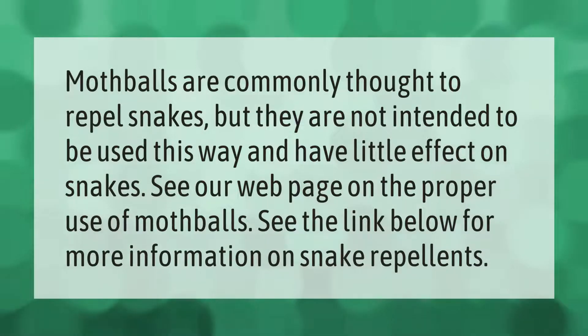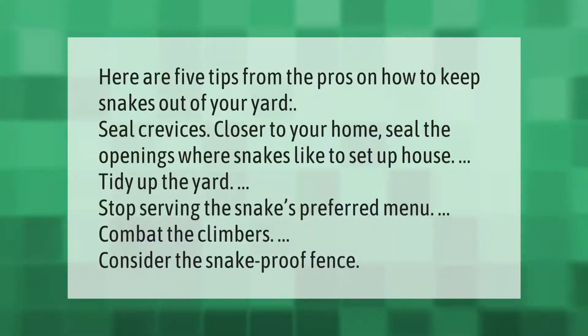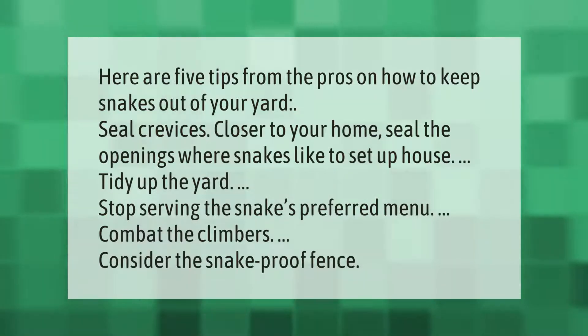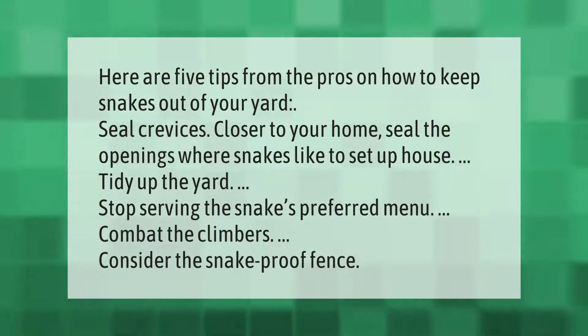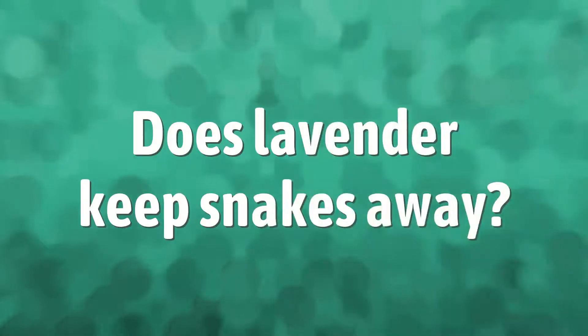Here are five tips from the pros on how to keep snakes out of your yard: seal crevices closer to your home, seal the openings where snakes like to set up house, tidy up the yard, stop serving the snakes' preferred menu, combat the climbers, and consider the snake-proof fence.